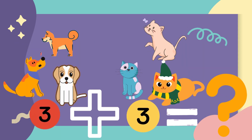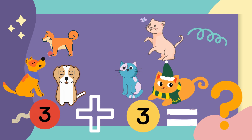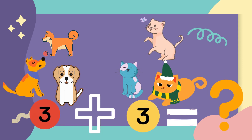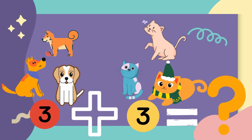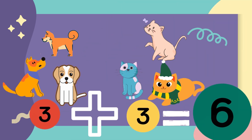There are three dogs on a road and three cats playing nearby. So how many all together? Let's count with me. One, two, three, four, five, six. The answer is six.